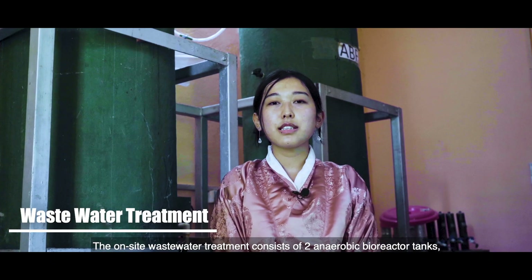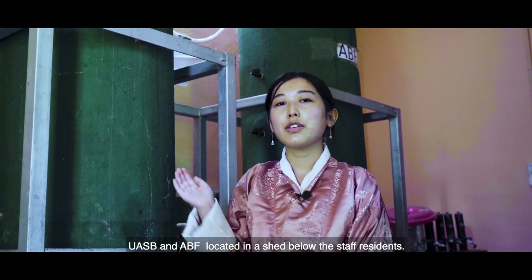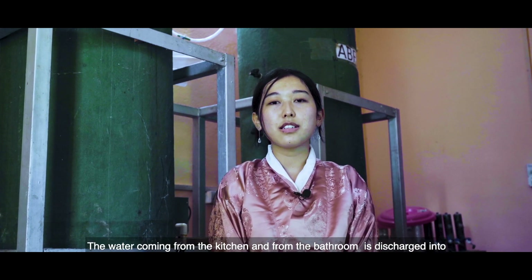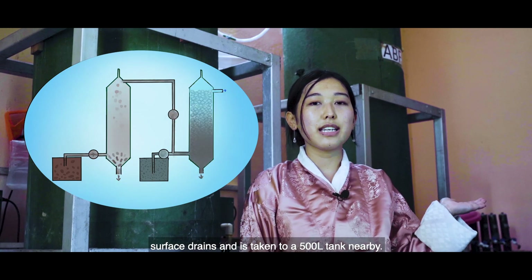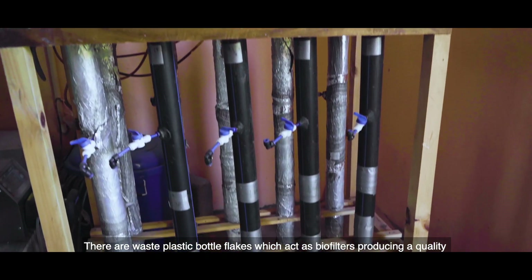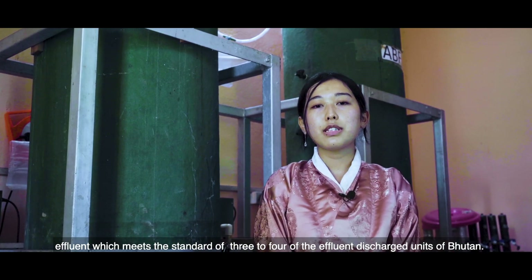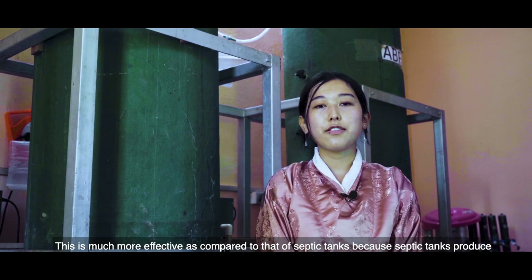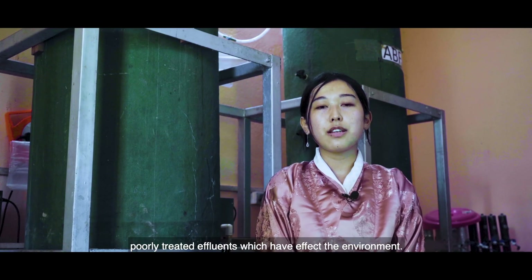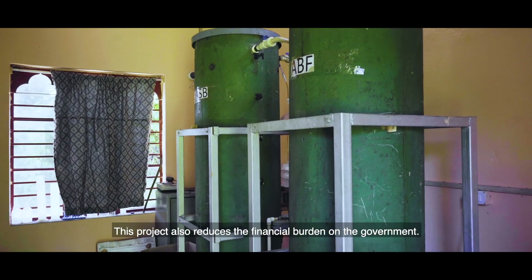The on-site wastewater treatment consists of two anaerobic bioreactor tanks, the UASB and the ABF, located in the shed below the staff residence. Water coming from the kitchen and bathroom is discharged into a surface drain and taken to 500-liter tanks nearby. Here, waste plastic bottle flakes act as biofilters, producing a quality effluent which meets the standard of three to four effluent discharge units of Bhutan. This is much more effective compared to a septic tank, as a septic tank produces poorly treated effluent which has an effect on the environment. This project also reduces the financial burden on the government.